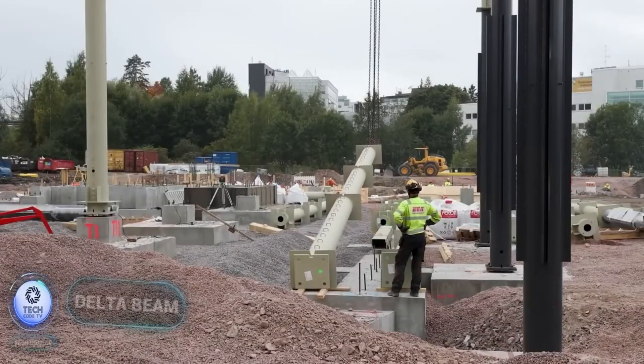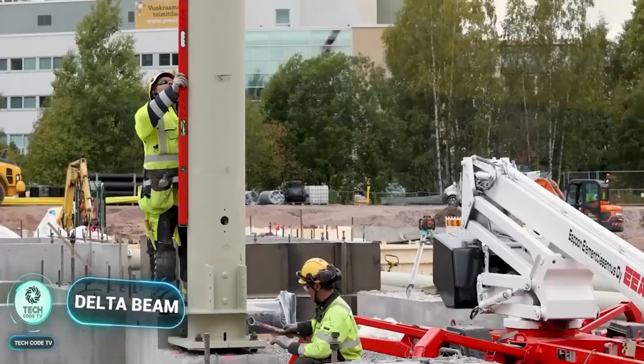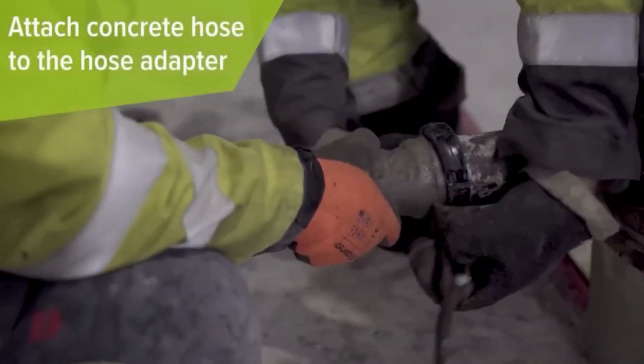Say goodbye to conventional construction methods and embrace the future with Delta Beam, revolutionizing reinforced concrete construction. Introducing Delta Beam, the revolutionary solution transforming reinforced concrete construction.